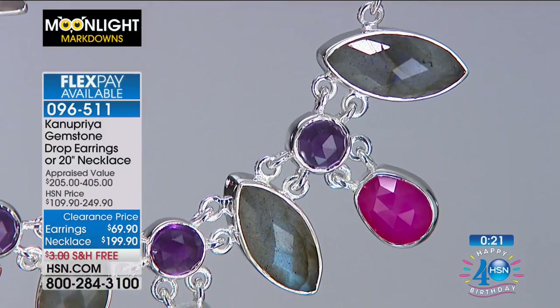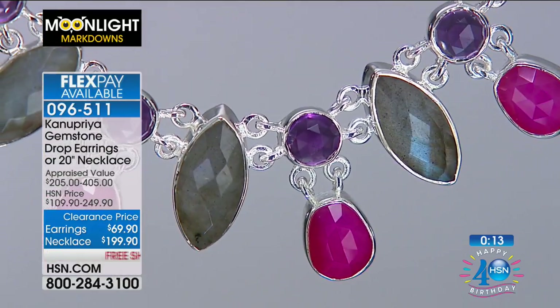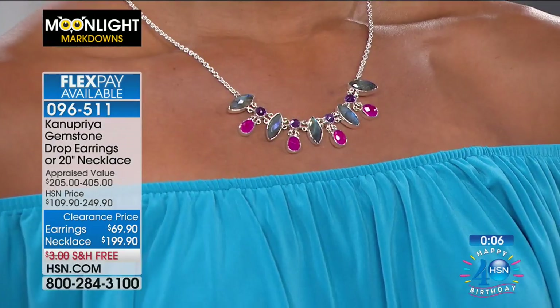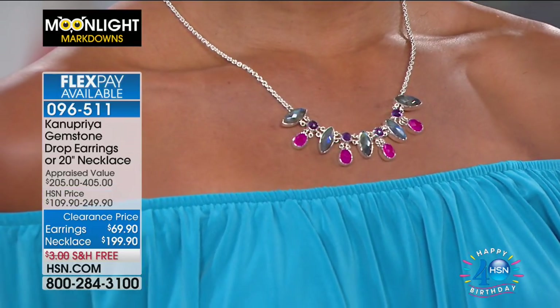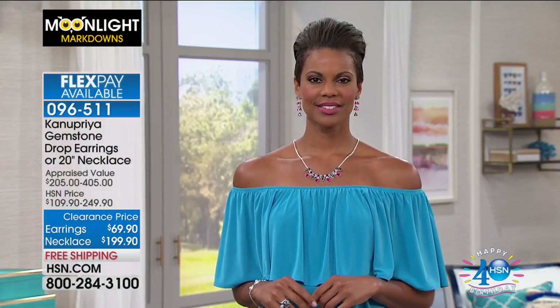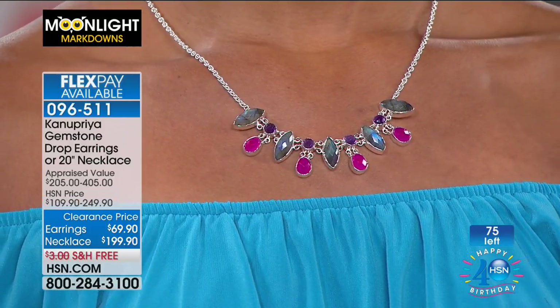Everything lays stunningly against your skin — it won't flip around, nothing will move, everything lays beautifully and softly. You can see all that beautiful intricate bezel set design. Because it's 20 inches in length, it's a great length for your summer pieces — great with an off-the-shoulder top, cold shoulder tops, or even just a white collared blouse. The amethyst in the small round circles speaks royalty — such a regal color. Mixing the labradorite with the pink chalcedony and the amethyst gives you three gorgeous color schemes.